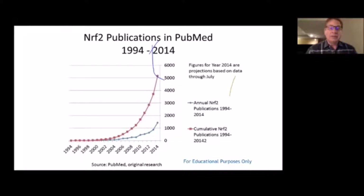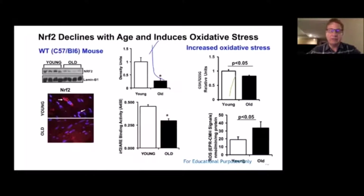If we look at publications on Nrf2 on PubMed, when it was first discovered in the mid-90s there were hardly any studies. But by the end of 2014, there had been over 5,000 published peer-reviewed studies on Nrf2. Yes, it is a big deal. More and more people are getting on board with this technology and recognizing that this is the wave of the future.